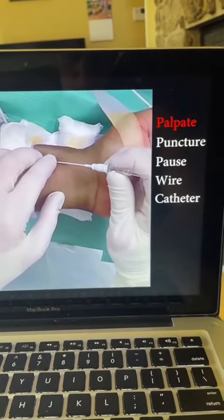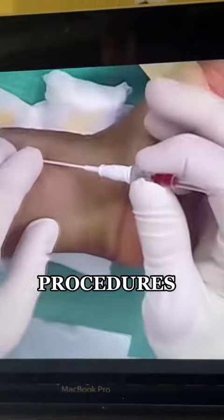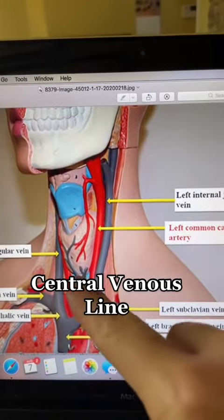Let me show you some of the procedures that we do every single day in the ICU. This would be an arterial line — this is where you stick a needle and then insert a catheter into the radial artery to closely monitor blood pressure. Oliver thought it was pretty great too.